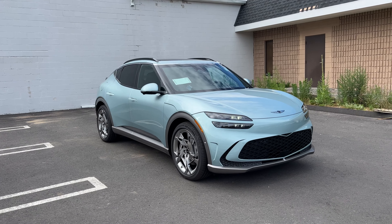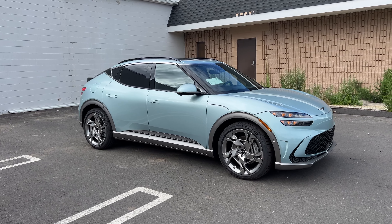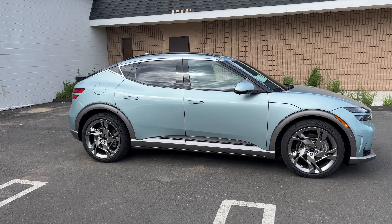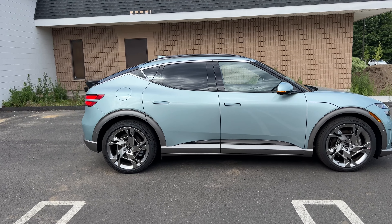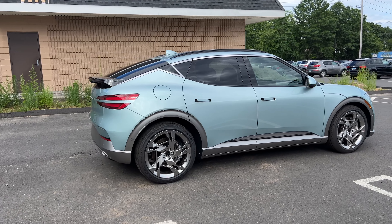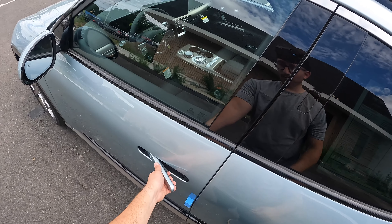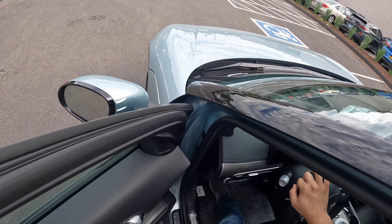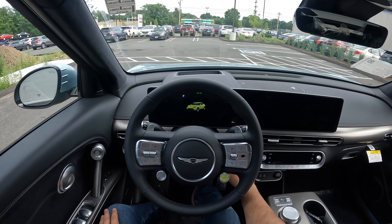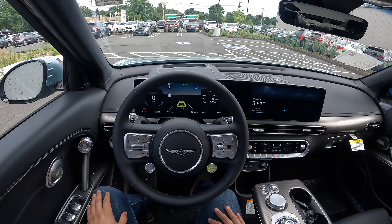Hello guys and welcome back to another video. Today I'm going to be taking this 2023 Genesis GV60 on a POV test drive. It is fully electric and it is Genesis's first electric car. The color is called Hanona Mint and it does look right on this Performance trim. There are three trims to choose from — the Performance and the Advance — and I did review the Advance but couldn't drive it because it was sold. Let's go ahead and take this GV60 on a test drive.